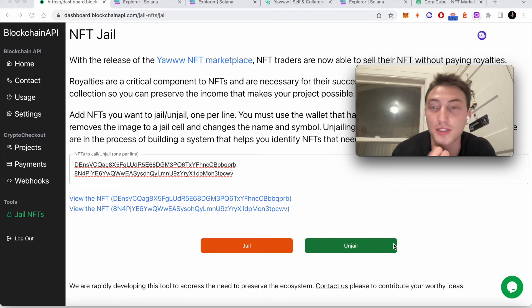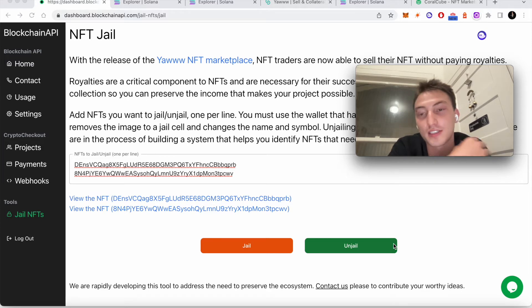At the very beginning there were marketplaces like Solanart, Alpha Art, DigitalEyes, and obviously Magic Eden became the bigger one. There was intense competition between the marketplaces. A really important part of becoming a dominant marketplace was having collections verify their list of NFTs with your marketplace, and also having collections link to your marketplace. So for marketplaces to compete, the most important thing was getting collections on board — so if you weren't paying collection royalties, you would lose that game.